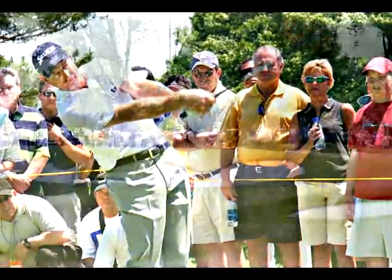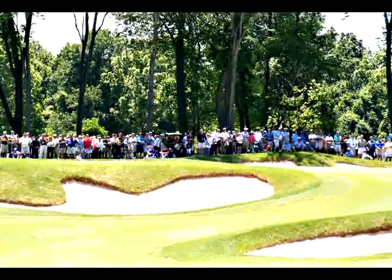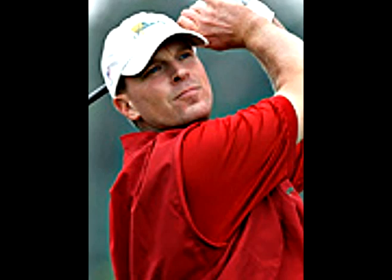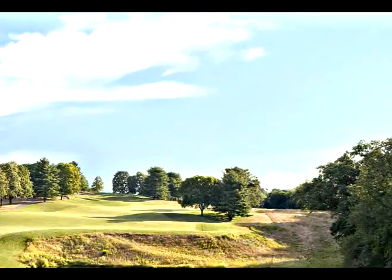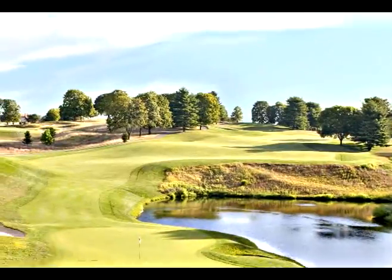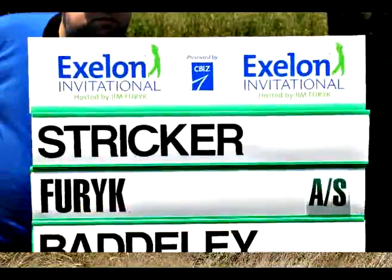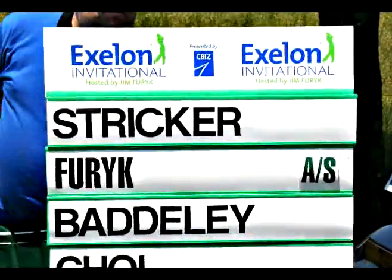We're pleased to host world-class competitors at our Championship Gary Player-designed course, especially golf luminaries such as Jim Furyk, KJ Choi, Aaron Baddeley, and Steve Stricker, all of whom have played our course in the past 24 months. For the past three years, we have had the honor of hosting this Invitational, which brings excitement to the club while also recognizing the competitive spirit of golf.